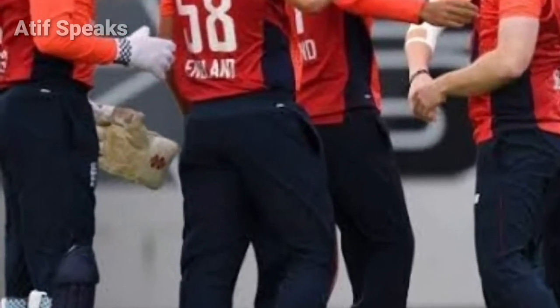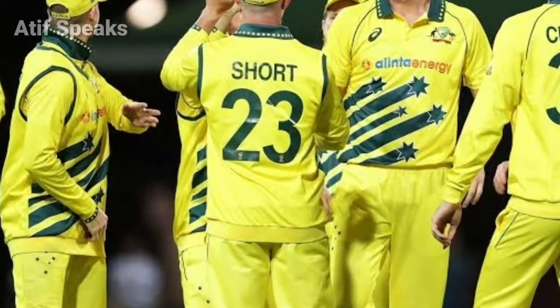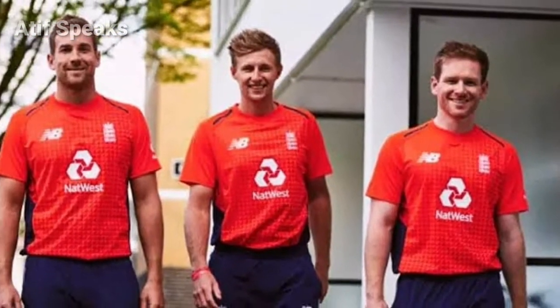Please subscribe to my channel to get the latest news about the England versus Australia first T20 match. Thanks for watching this video.